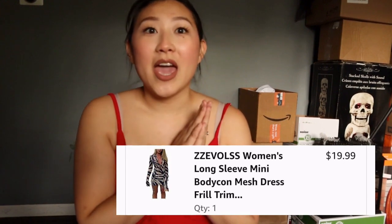Next up on our list is the Anika dress. This one is going for $215. On Amazon I got it for $19.99.